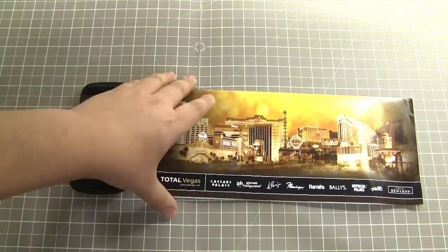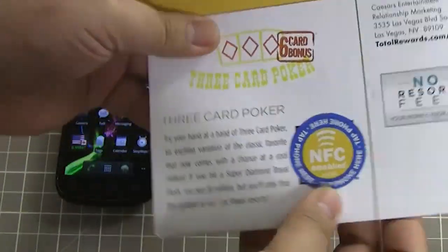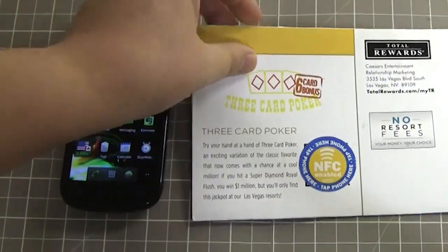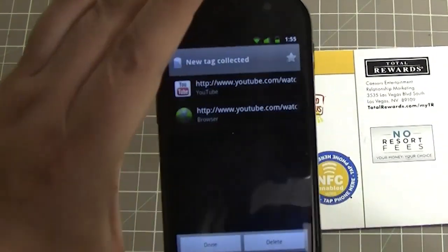Here's a direct mailer from a Las Vegas casino. As an example, we added an NFC tag to it. Just tap the tag with your NFC-enabled phone and the content will automatically load up.